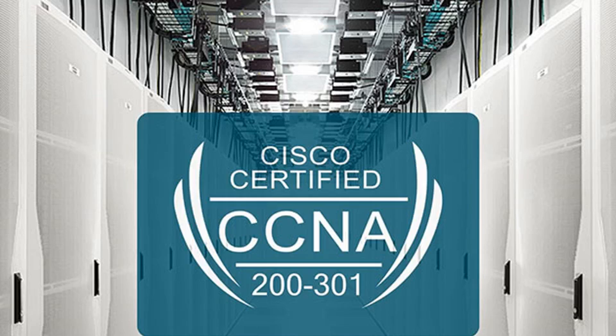The complete 2020 Cisco CCNA certification prep course — $39. Get trained for $39.